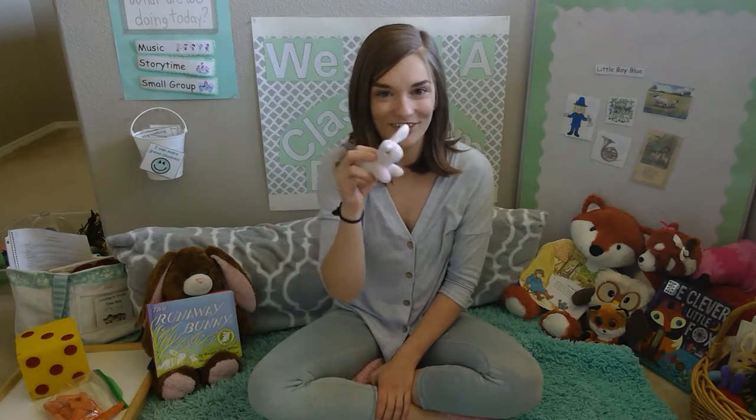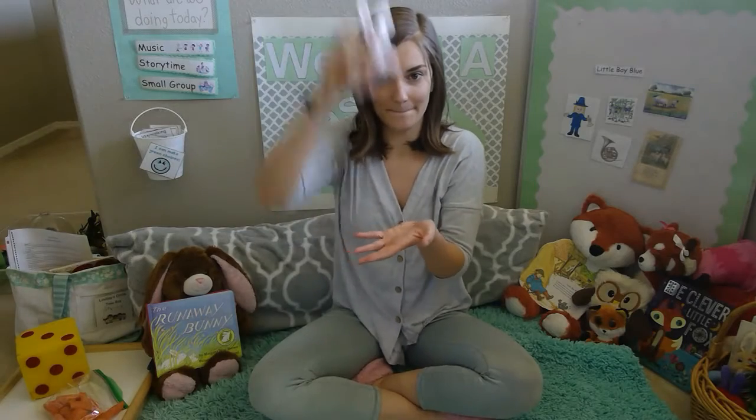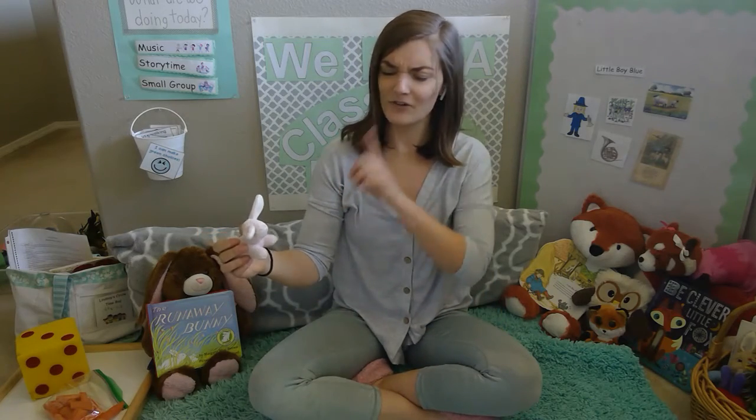Little bunny Foo-Foo, hopping through the forest, scooping up the field mice and bopping them on the head. Down came the good fairy, and she said: Little bunny Foo-Foo, I don't want to see you scooping up the field mice and bopping them on the head. Now I'll give you one, two, three more chances, and if you don't behave, I'm going to have to turn you into a goon.